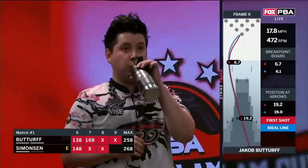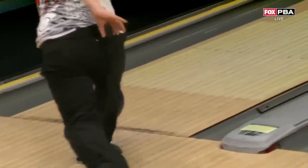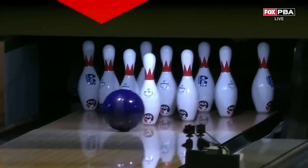Buttrapp now giving himself a great shot. But no matter what, he cannot shut out Anthony Simonson. Great shot here by Jakey — three bagger spare, three bagger after the split in the first, which he converted.